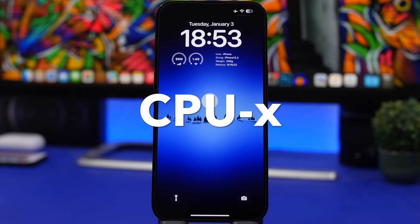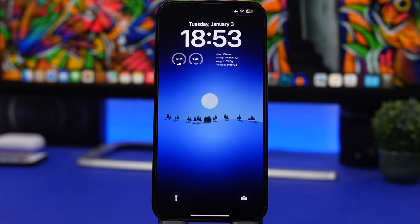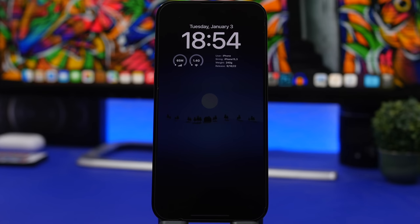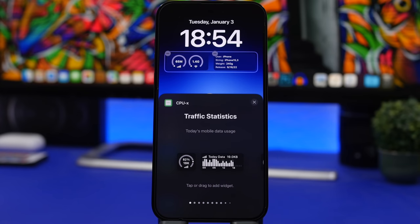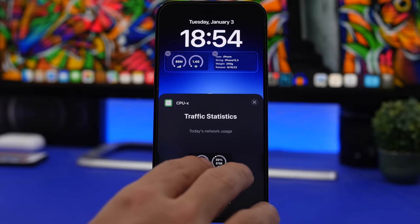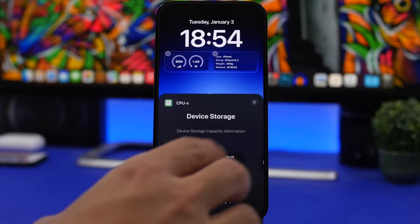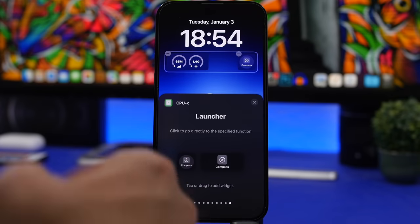Moving on, CPUX will give you a lot of different information you need to know regarding your device right on the lock screen. You can see the transfer for your Wi-Fi and cellular data, and also information regarding your device like the name, phone type, weight, and release date. It offers a lot of widgets including mobile data, Wi-Fi usage for the month or day, device storage, health statistics, a flip clock which looks really nice, and a launcher that lets you open sections within the app.